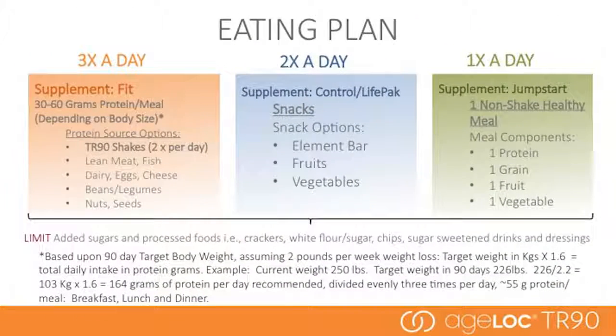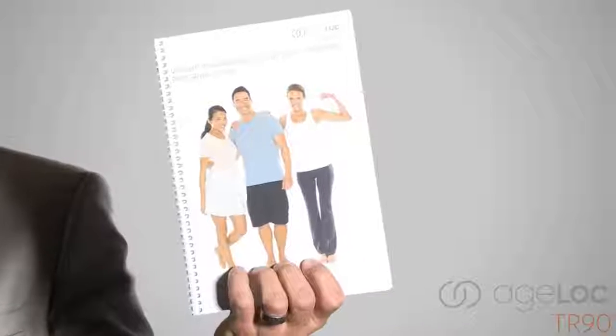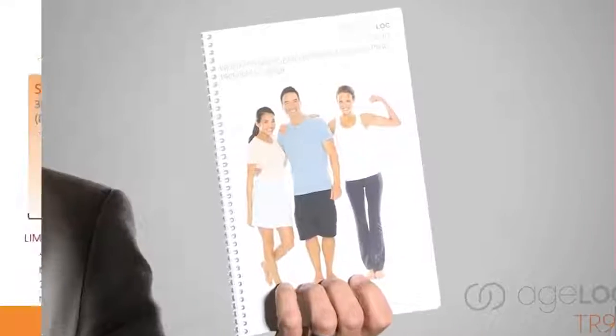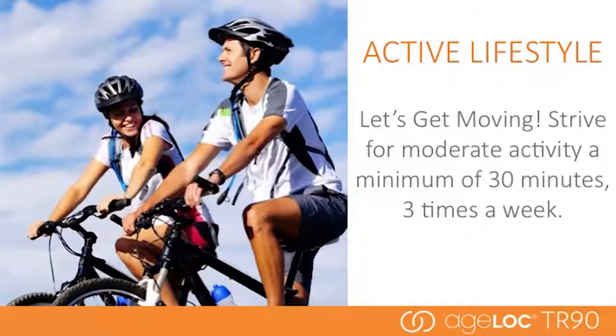One of the key components of the program is eating correctly. When you receive your product, the package will come with a program guide that will help you determine your daily protein requirements and give you more details. The eating plan is designed to work with and maximize the Ageloc TR-90 products for optimal results. An active lifestyle is also critical — strive for at least 30 minutes of moderate activity three times a week, and find activities that will help maintain muscle and burn excess calories.